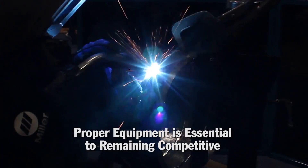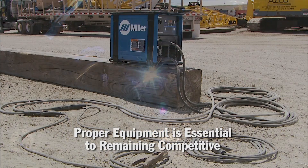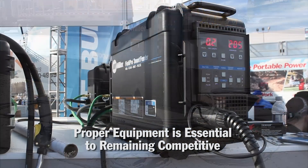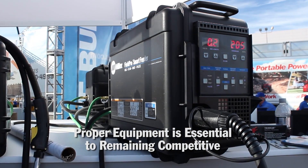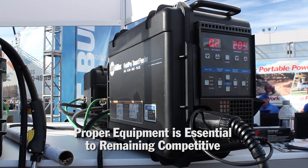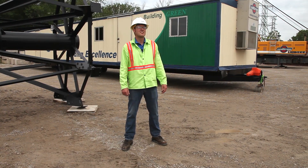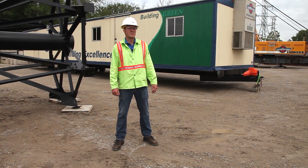Providing proper equipment to help your skilled workforce produce quality welds, reduce rework, and improve productivity to meet the ever-shortening timelines is essential to remaining competitive in the pipe welding industry. The investment involved to achieve these benefits is minimal once you consider the cost of labor in making a field weld.